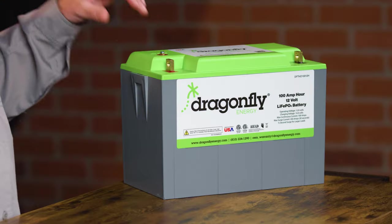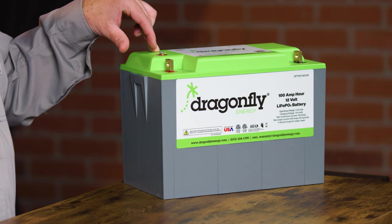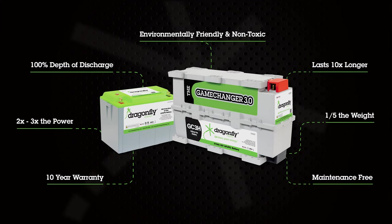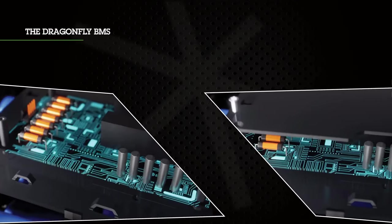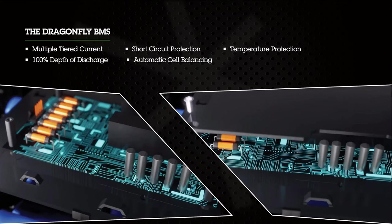Let's talk about depth of discharge. This lithium-ion pack can be discharged 100%, meaning you can pull the full 100 amp hours out of this battery pack thousands of times. A lead-acid battery in the same form factor, you'd be lucky to get 20 to 30% of the power out of the same size battery. This battery also has a built-in battery management system that protects the user and their investment, monitoring every single function of the battery simultaneously to ensure it's operating as safely as possible and performing to its highest standard.